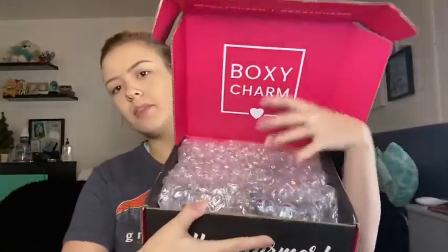When you open it up, BoxyCharm has some bubble wrap — I love bubble wrap, though I won't pop it on camera. First we have some refreshing clean cleansing hemp wipes. I did put some makeup on already so I don't know if I'm necessarily going to use these, but we can always test them in another video since I always end up wiping something away.